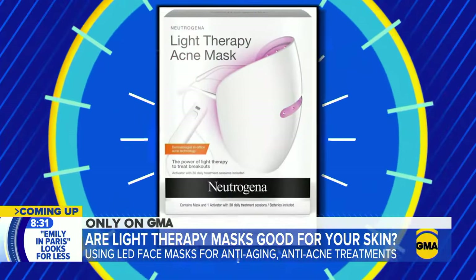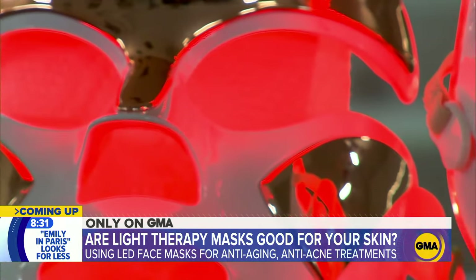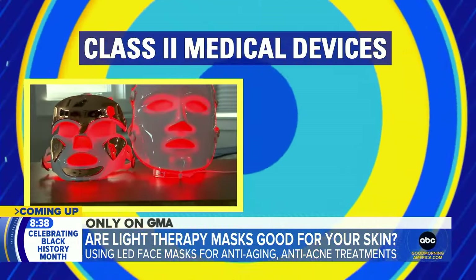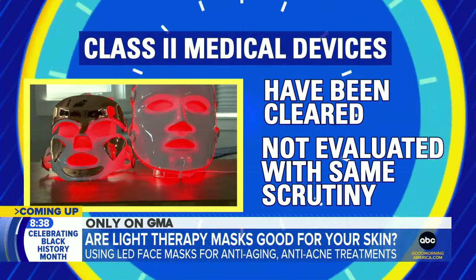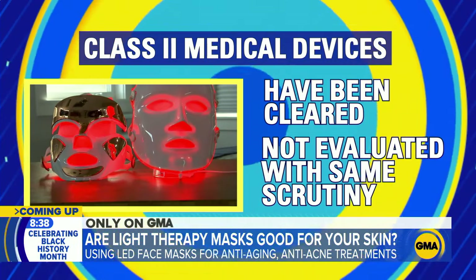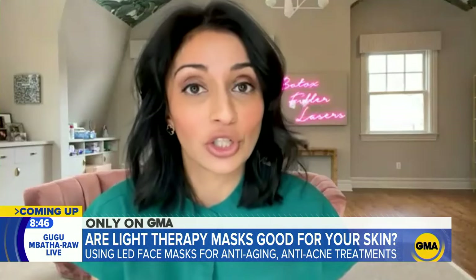In fact, one mask from Neutrogena was recalled because of a theoretical risk of eye injury. This Dr. Dennis Gross mask and some others, like this one from Afrona that costs $179, are class two medical devices that have been cleared by the FDA. They've not been evaluated with the same scrutiny, but our expert says that's better than masks without any oversight. You should look for FDA clearance, which includes clinical trial data to show the safety and efficacy of the product. If using blue light, wear goggles to protect your retina so you're not having any issues with peripheral vision loss or vision distortion.